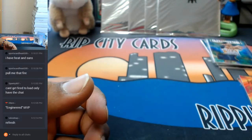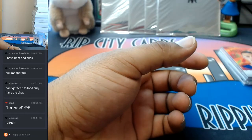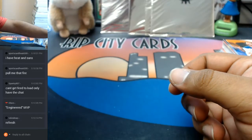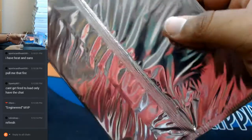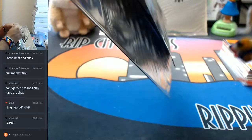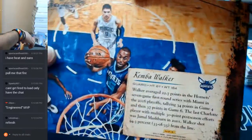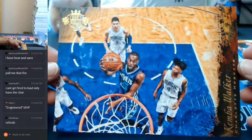It is box topper time. Let's find out what's in these box toppers. It's a Kemba Walker box topper for the Hornets. Not autographed, unfortunately.